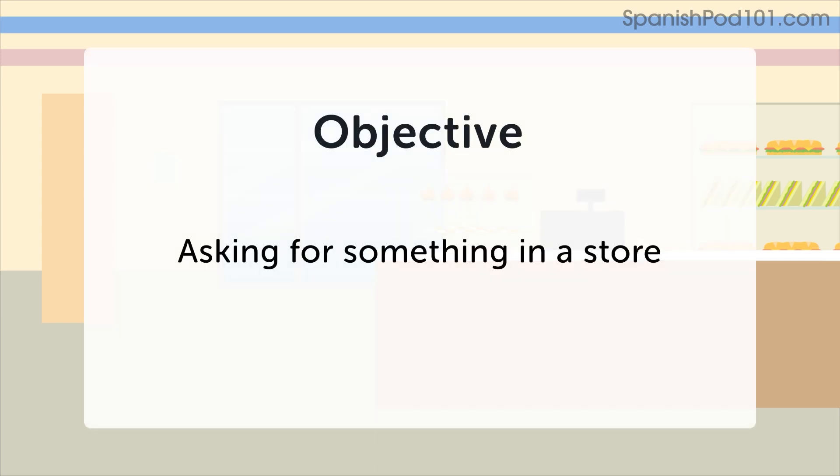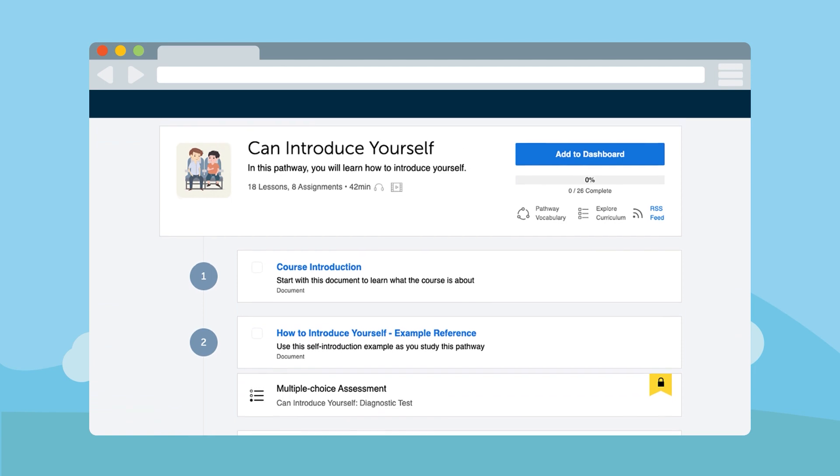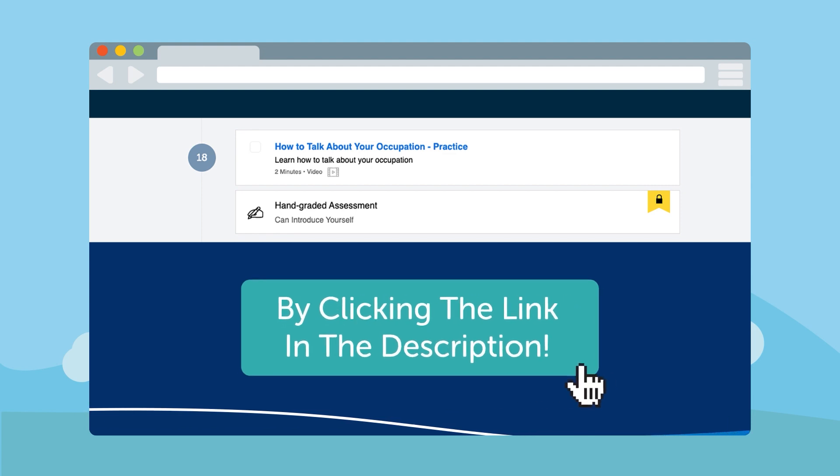Try this practice exercise again if you want to improve your fluency or skill in any of these areas. To learn more vocabulary and phrases and see example sentences you can use in real-life situations, access our CanDo video series by clicking the link in the description.